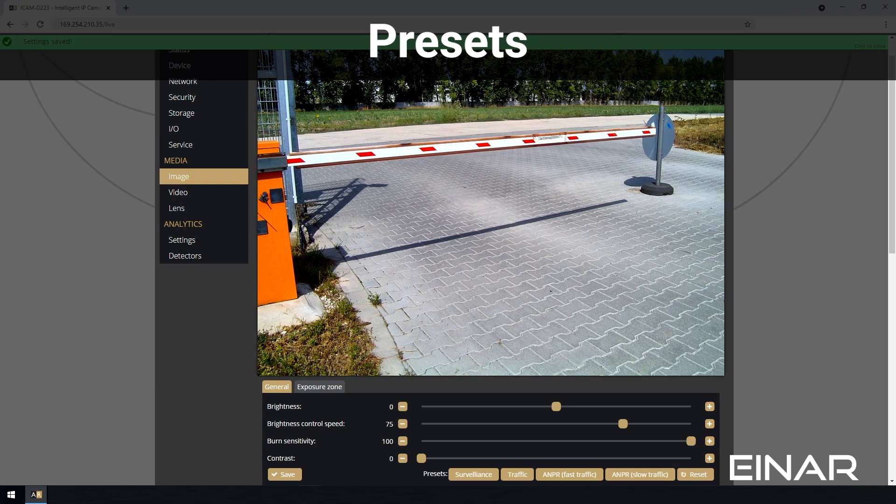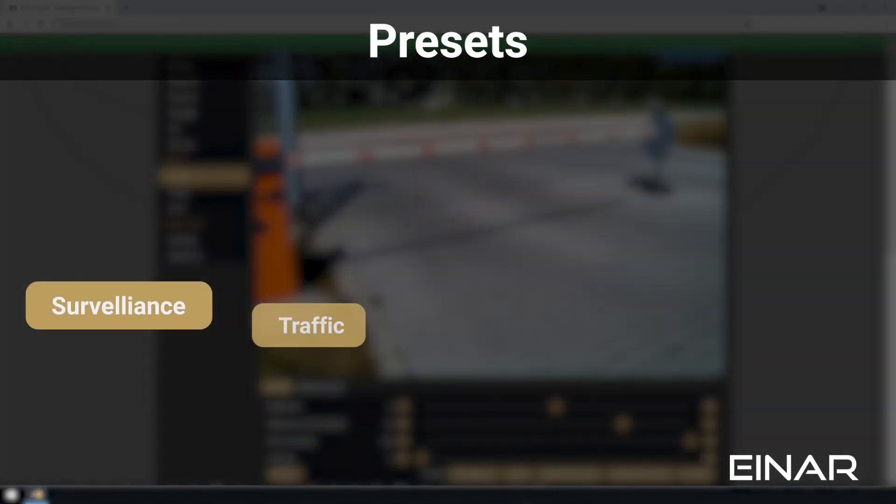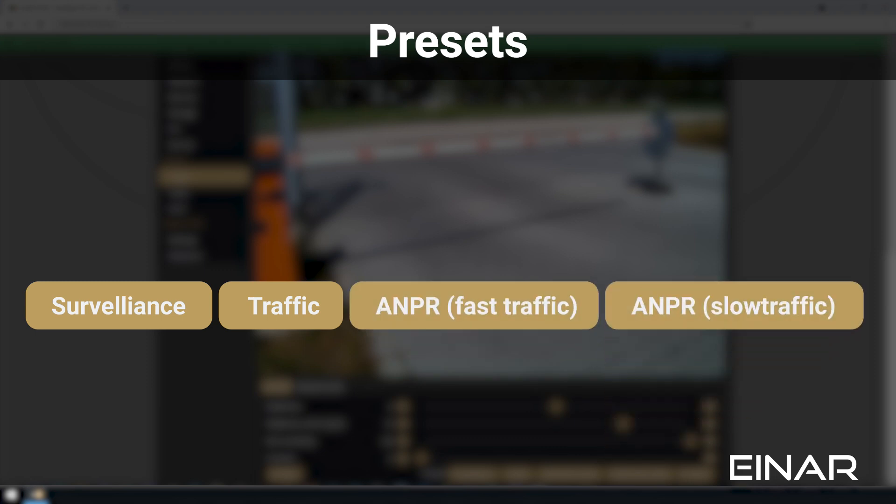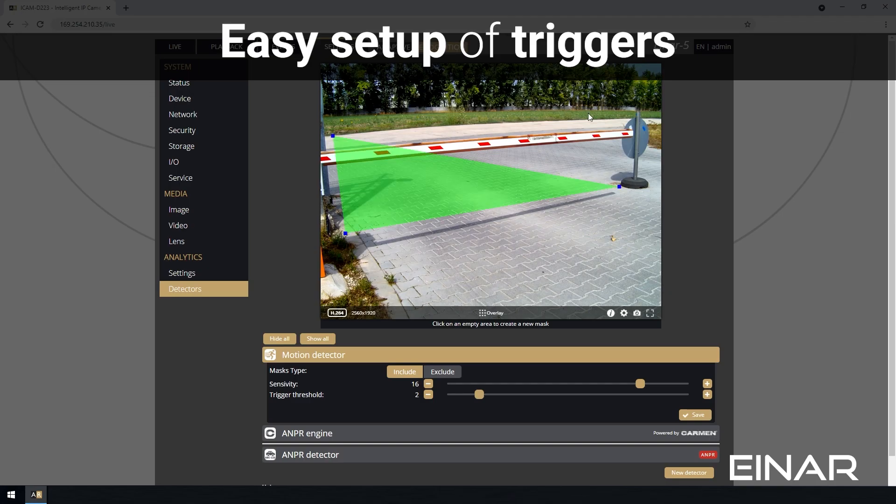Want to change the default settings? Easy. Tailor INR by choosing from four preset factory settings covering typical access control and parking scenarios, or by creating your own presets. By setting up a non-intrusive trigger zone pre-filter within the interface, capturing license plates is simple.